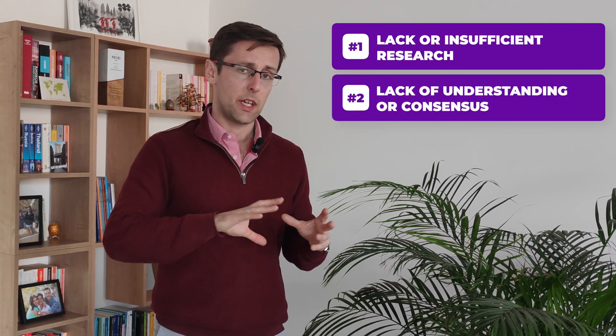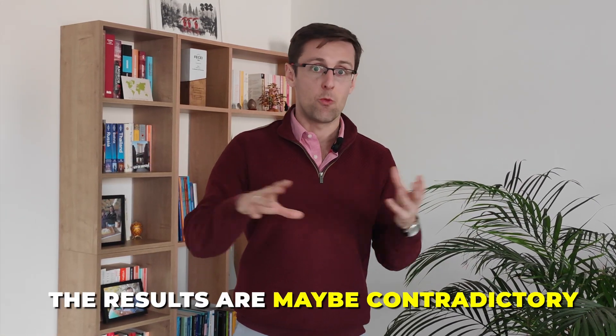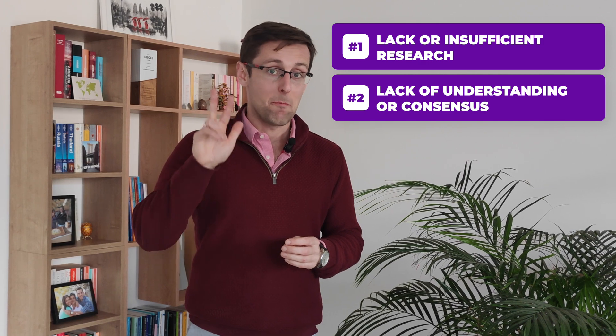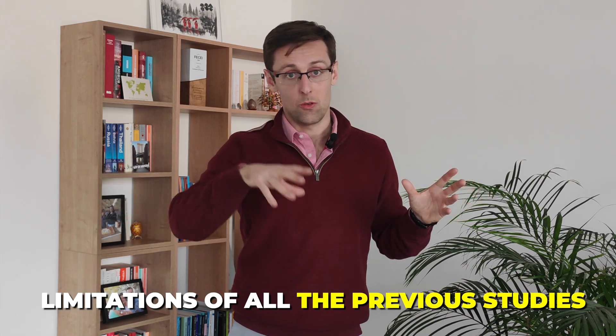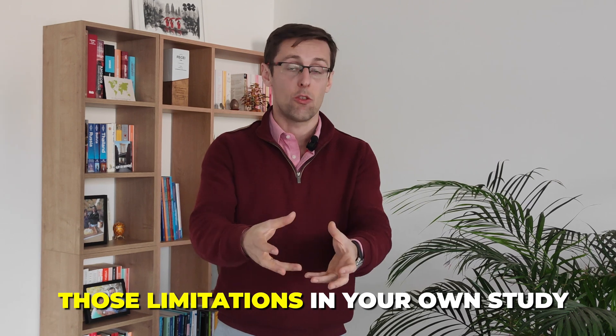The second type is a lack of understanding or lack of consensus about a specific issue in your field. A lot of studies have been done but the results are contradictory or completely different, so researchers disagree on a certain issue — and you can come in and try to clarify that disagreement. The third type is limitations of previous studies. All studies have some problems, so you look at the limitations of previous studies, notice patterns, and try to fix those limitations in your own study.